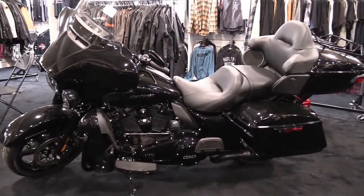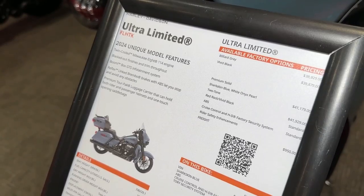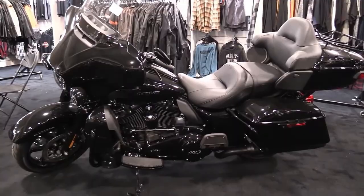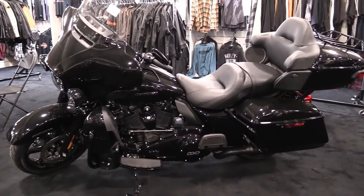Features and Benefits. Milwaukee 8-114 engine: loads of torque for on-demand power you can feel with each twist of the throttle, accompanied by that evocative Harley-Davidson sound.